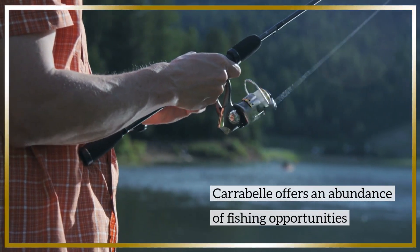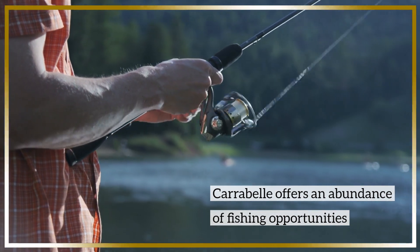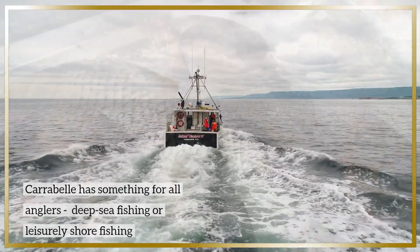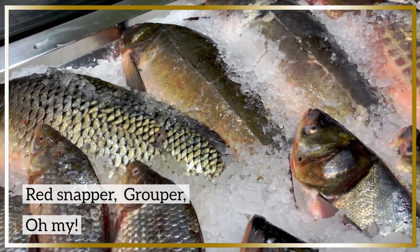If you prefer to be on the water instead of next to it, Carrabelle offers an abundance of fishing opportunities. There is something for all anglers, whether you're into deep sea fishing or prefer shore fishing. From red snapper to flounder, you'll find a variety of species to make your fishing dreams come true.